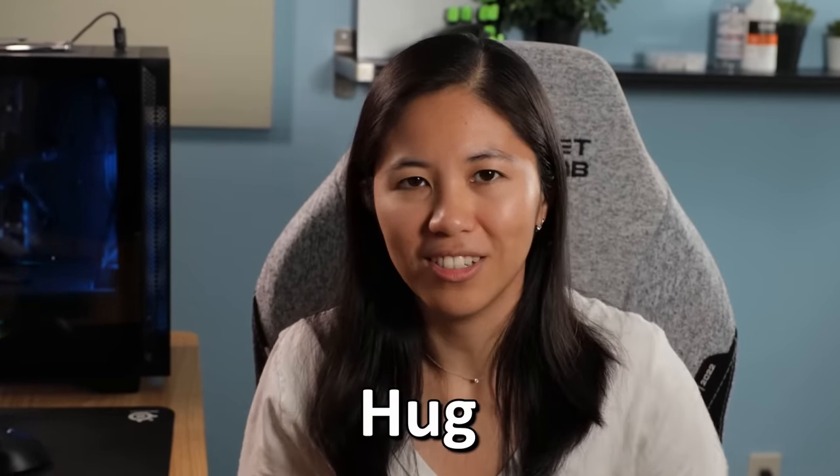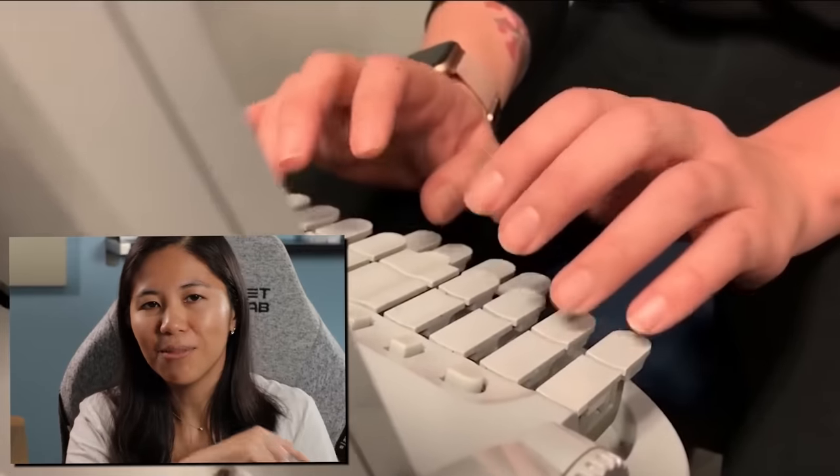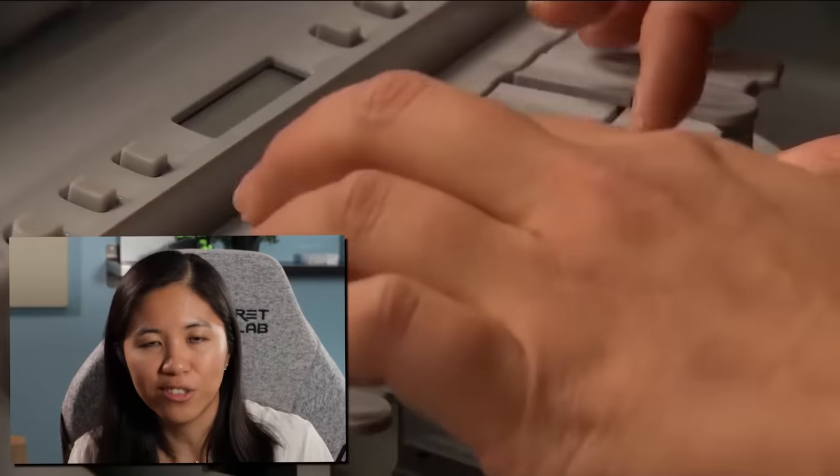So for a one-syllable word like 'hug,' instead of typing the letters H, U, and G, you press all three at once like a chord. The chord system lets you type extremely fast when you learn it. But this learning curve is steep.